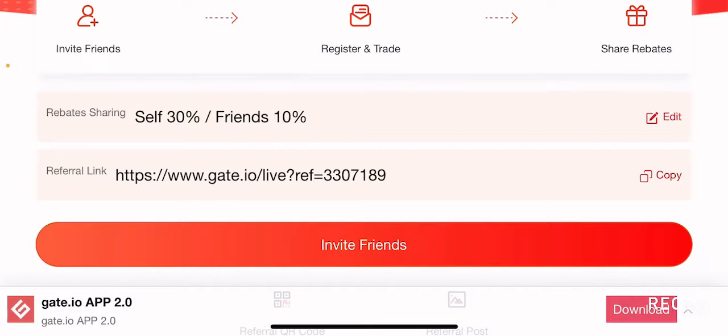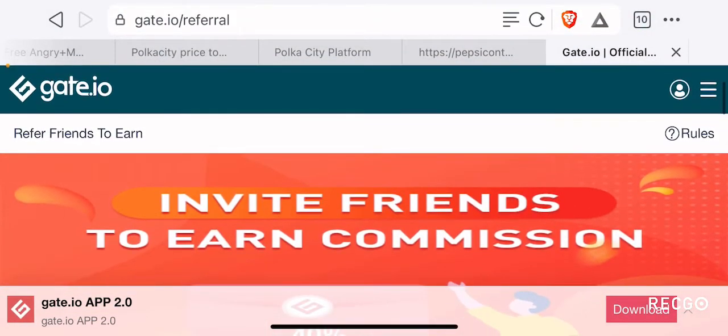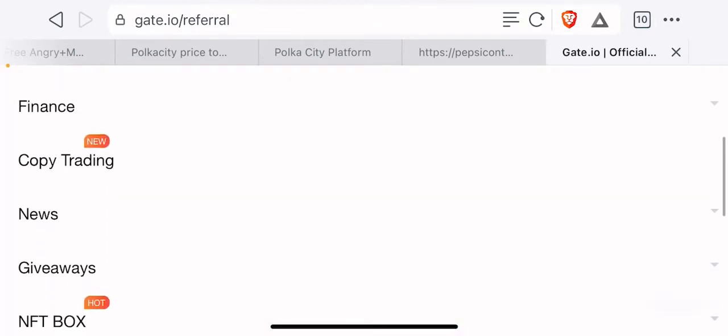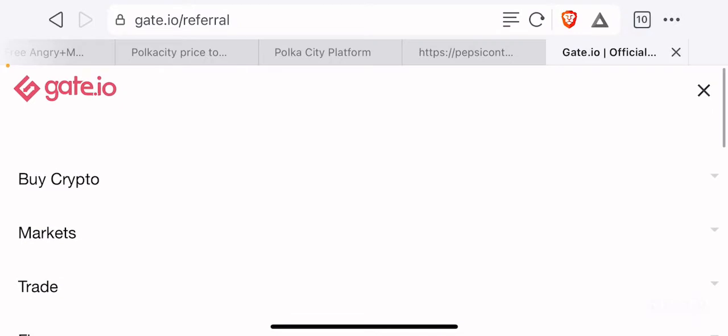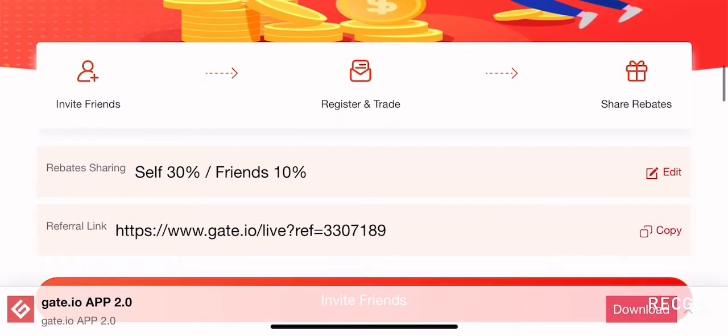If you do not have a Gerrit.io account right now, I suggest you use the link in the description or on the screen to set up your Gerrit.io account today. You can not only make really good gains but also use their copy trading, giveaways, and NFT boxes — features not available on many other exchanges — to increase your profitability even further. Using the link in the description also supports the Brutal Investor channel.